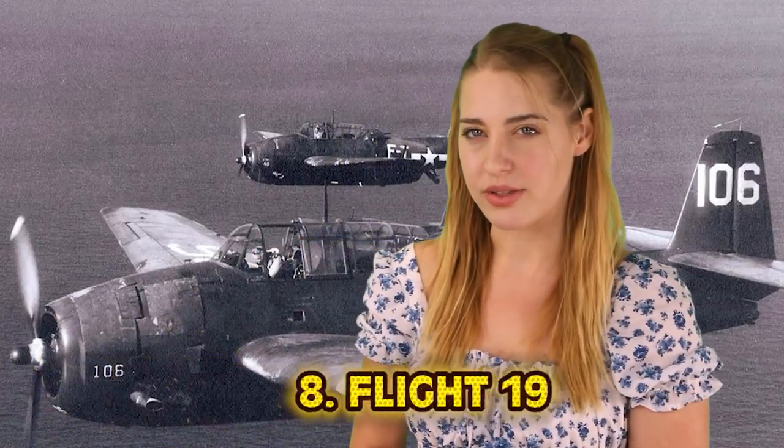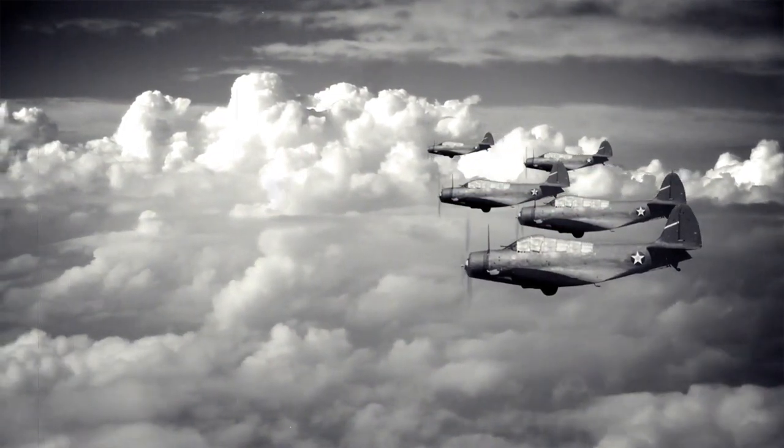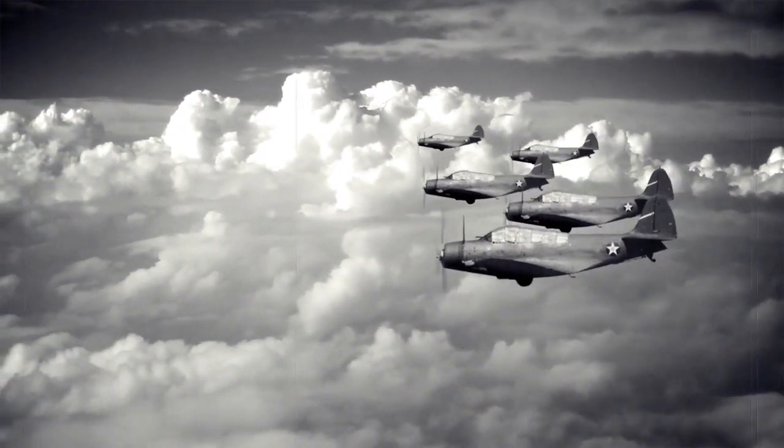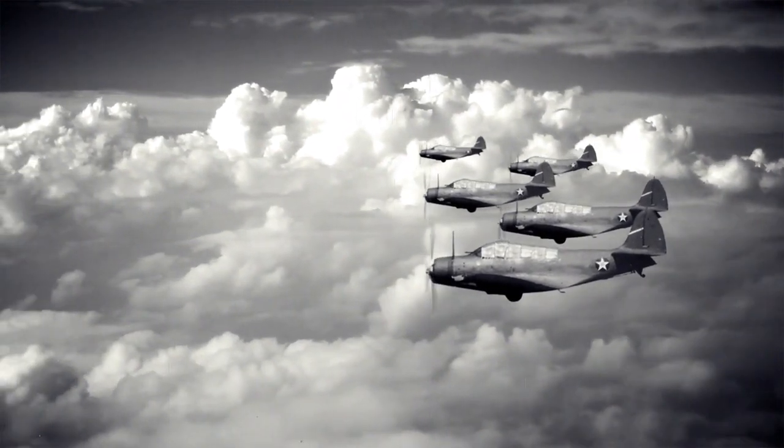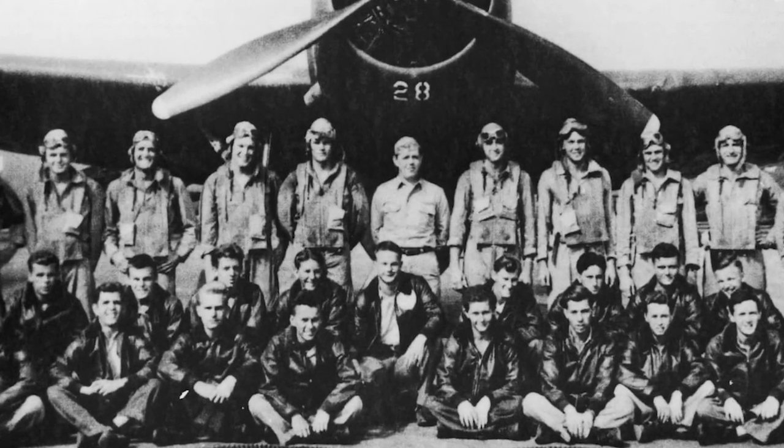Number 9: The USS Cyclops. It's such a shame this ship had to go down carrying such an epic name. It was World War I, and Lieutenant G.W. Worley was sent on the dangerous task of carrying coal to Brazil to refuel Allied ships. With 309 people on board, the ship did reach Barbados in March — but after that, nothing. The USS Cyclops was never heard from again. The Navy's official statement called it one of the most baffling mysteries in the annals of the Navy, noting all attempts to locate her proved unsuccessful. How do 309 people on a massive ship go missing without a trace?